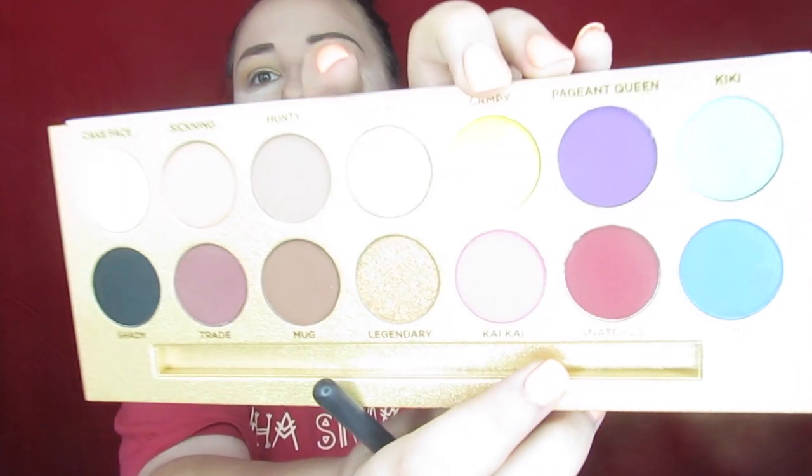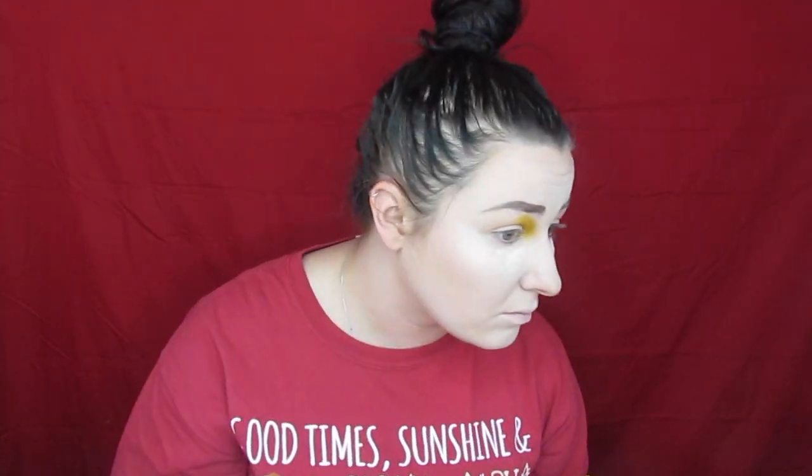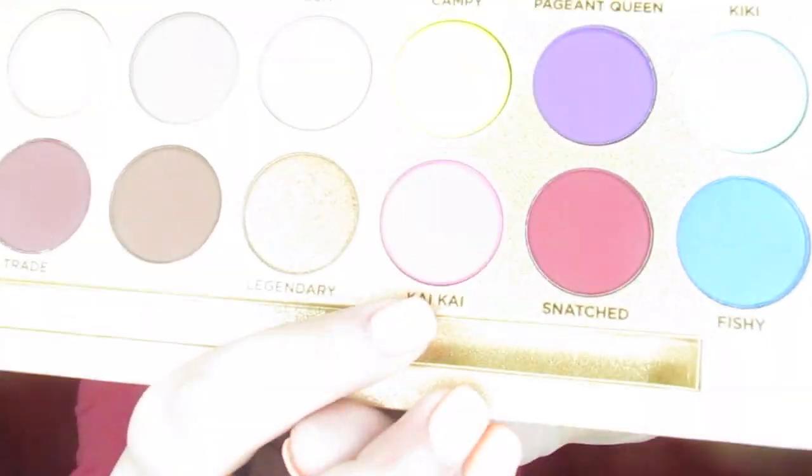We're done with our base. I want to do something super colorful - I kind of suck at super colorful, but we are going to try it anyway. For the sake of this palette, I'm not going to mess with the neutrals too much and I'm going to play with the colorful side. First I'm going to take 'Campy' right here - that's our yellow - on a natural bristle brush so I can pick up a boatload of pigment hopefully, and put it in the inner corner. Then I'm going to take just a touch of 'Kai Kai' and bring it through the middle, out and up in the crease.